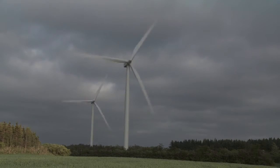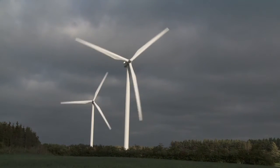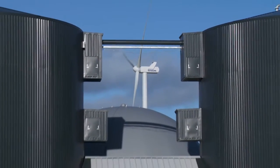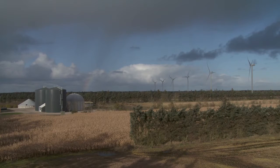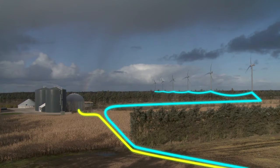Denmark has decided to become independent from fossil fuels. Therefore, all energy that Danes will consume in the future must come from renewable energy sources, including biogas. The transition means that agriculture will become a big and important producer of energy. But how will this happen, and is it even possible to multiply the production of biogas in Denmark? The answer is yes.